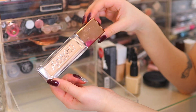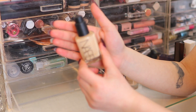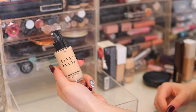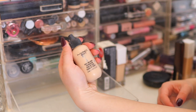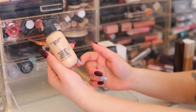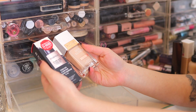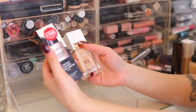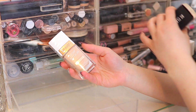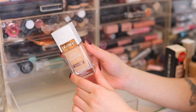I have a few more foundations: the Urban Decay Stay Naked Foundation — keeping that; NARS Sheer Glow — one of my favorite NARS foundations, keeping it; Bobby Brown Skin Foundation — keeping; MAC Face and Body Foundation — it's what they use at fashion week, love this one. Last but not least, the Smashbox Studio Skin Foundation which is brand new, still in the box — keeping to test it out — and the Flower Beauty Light Illusion Foundation, also brand new, still in its wrapper.